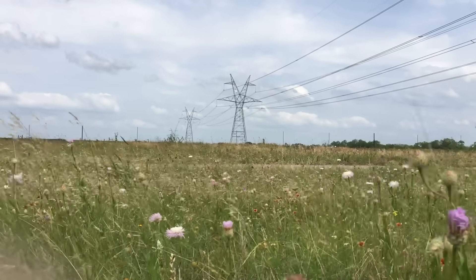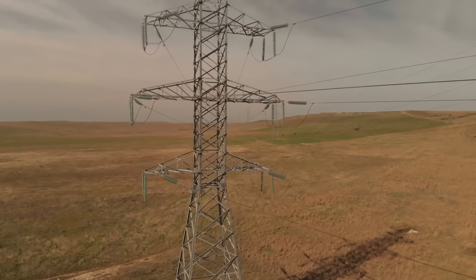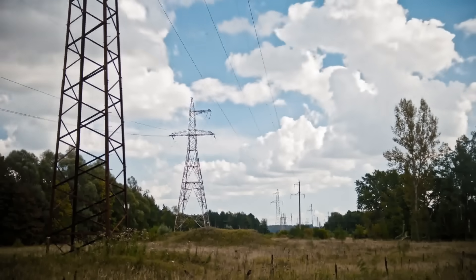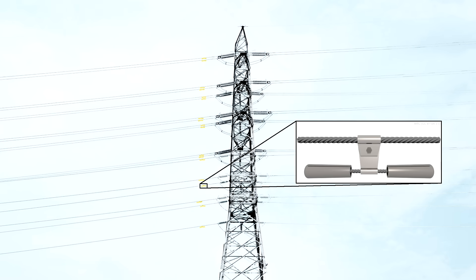High voltage isn't the only challenge associated with electrical transmission lines. Just the selection of the conductors themselves is a careful balancing act between strength, resistance, and other factors. Transmission lines are so long that even a tiny change in the material or size of the conductors can have a major impact on the overall cost. Conductors are rated by how much current they can pass for a given rise in temperature. These lines can get really hot and sag during peak electricity demands, which can cause problems if tree branches are too close. Wind can also affect the conductors, causing oscillations that lead to damage or failure of the material. You'll often see small devices called stockbridge dampers to absorb some of that wind energy.